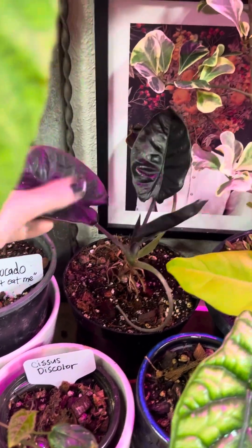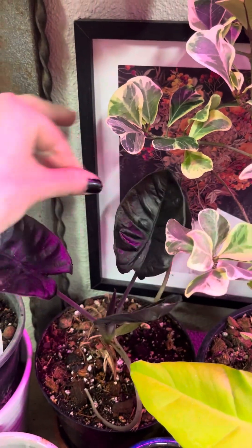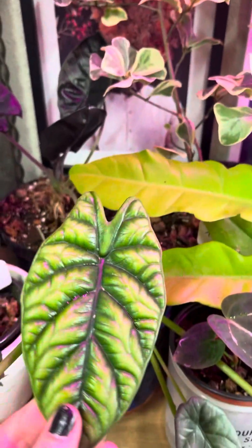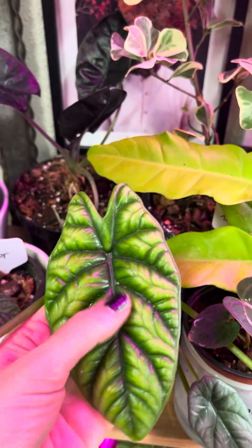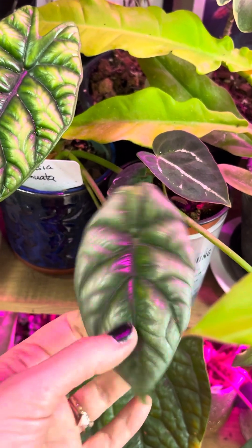If you guys know what this alocasia is — I can't remember if someone said it was a dark shield or what it was — but it's almost black in color and it's really cool, but I don't know the name of it, so comment below. I've got an alocasia sinuata, but also I think this has been called Quilted Dream, so that's super pretty. I actually grew this one from a corm. I love the thicker leaf — I love all alocasias, but I really like the thicker leaf ones.